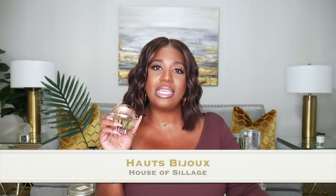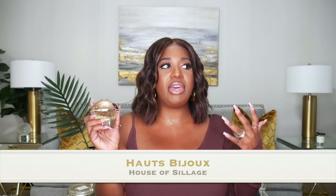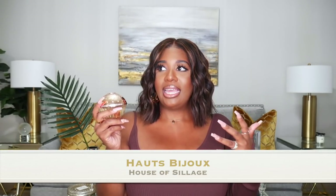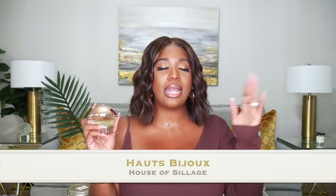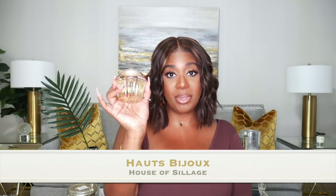Hauteş Bijou performs so well in hot weather — I've worn it to brunch and I'm asked constantly what I'm wearing. The sillage is incredible: it projects, it lasts, and it's strong while still being tropical. I always thought of tropical scents as fleeting, but this doesn't go away. Six to eight spritzes and I'm good all day. Highly recommend this one. I know we're nearing the end of summer, but it's a great addition to your collection. The cupcake bottle is just stunning.